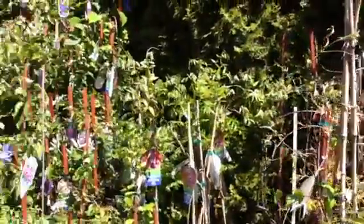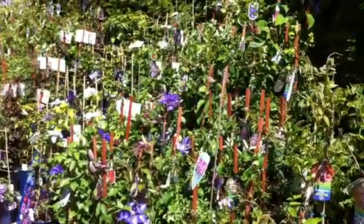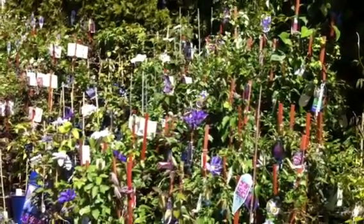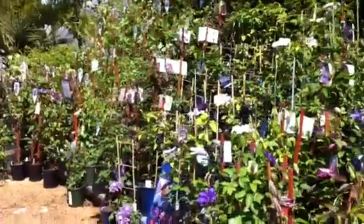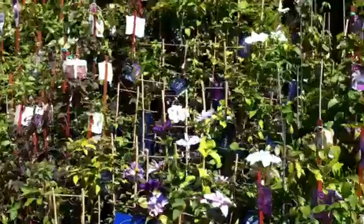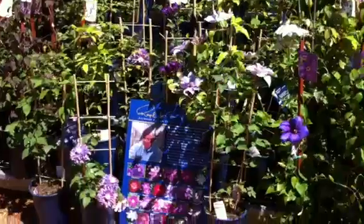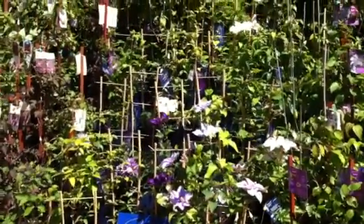Beside this section we have our vine section. We have tons of clematis of course, also lots of virginia creepers, jasmines, honeysuckles, wisteria, and lots of other interesting vines. You can see there's lots of color right now — and if you watched the previous video with Raymond Eveson, we've got a whole bunch of brand new Raymond Eveson clematis that just came into stock today.